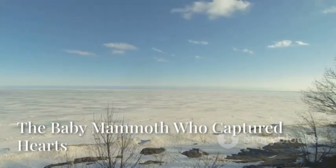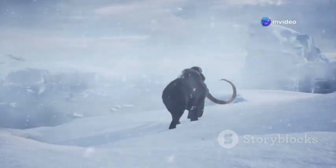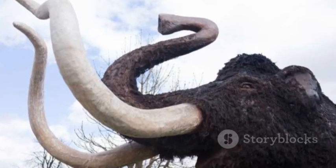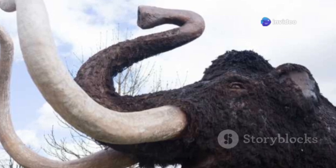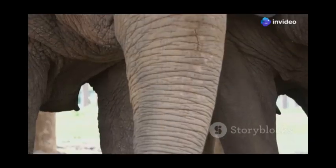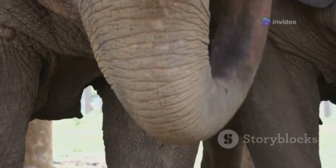Our journey concludes in the icy expanses of Siberia, where in 2007, a Nenets reindeer herder and his sons stumbled upon a find that would touch hearts globally: the mummified remains of a baby woolly mammoth named Liuba. This little mammoth, frozen for over 42,000 years, is hailed as the most complete and best preserved woolly mammoth ever discovered. She was so well preserved that she appeared to be merely sleeping, her trunk tucked under her body, her tiny eyes shut tight. Her skin, though slightly wrinkled and discolored, remained largely intact, covered in a fine layer of downy hair.